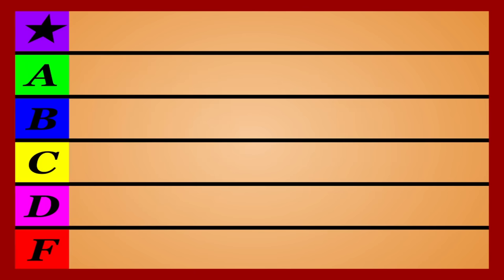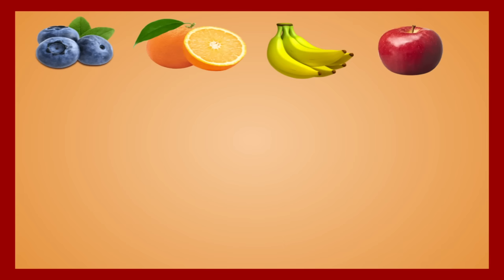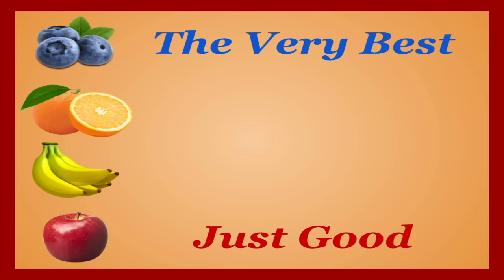Hello everybody, this is Talon with the next Nutrition Tier List, a series where I break down all the options in a given food group and rank them based on how nutritious they are and how they impact your health. Today we're taking the most popular fruits and stacking them up against each other to find out which ones are the very best and which ones are just good — because there isn't a bad fruit on this list.